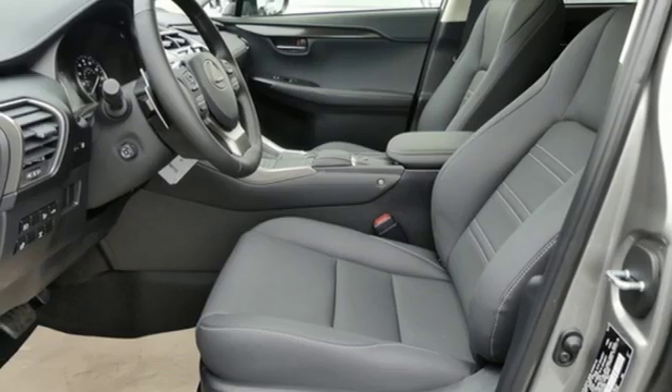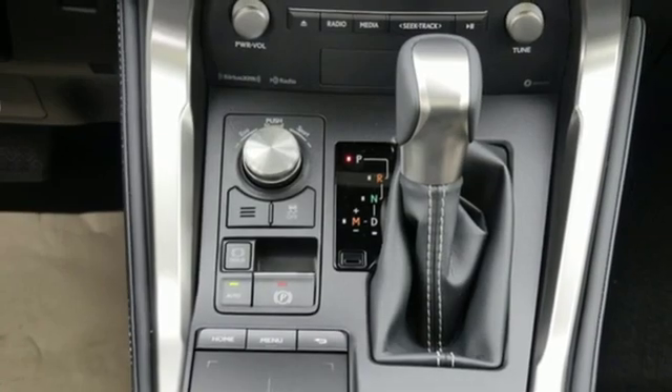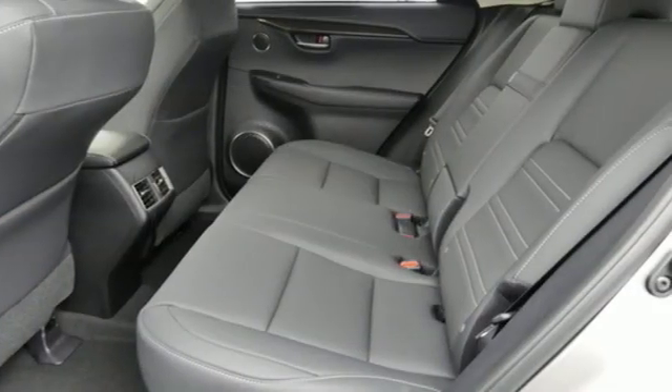Rear parking sensors, streaming audio, doors and push-button start proximity key, heated steering wheel, auto-dimming rear-view mirror, and automatic transmission.